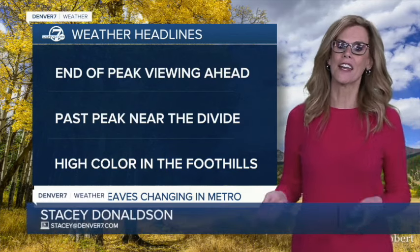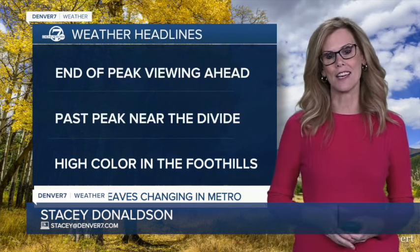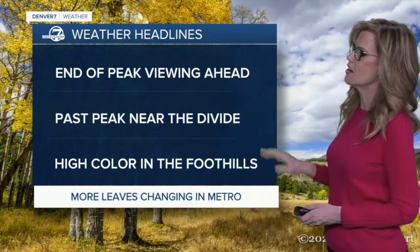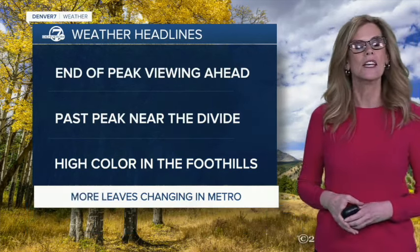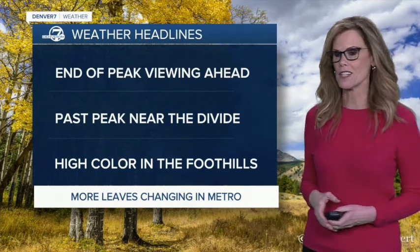If you've been putting it off, heading up to high country to see the colors, we are coming to the end for our leaf viewing in the area. It is already past peak near the mountains, as you head through the mountains off to the west there.